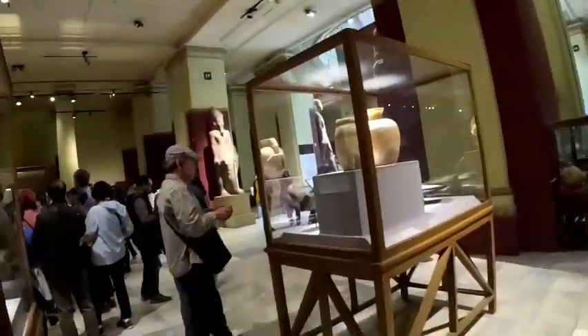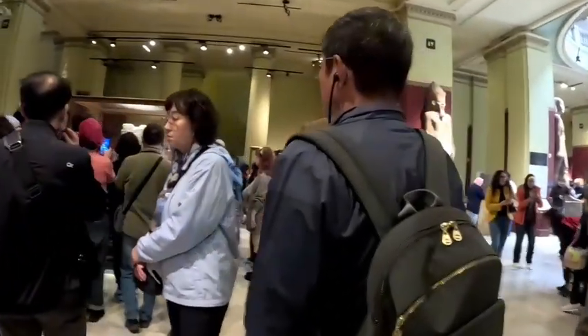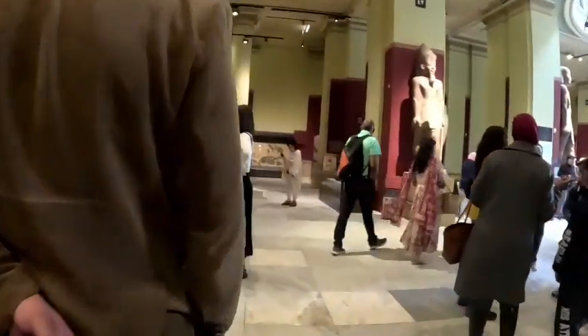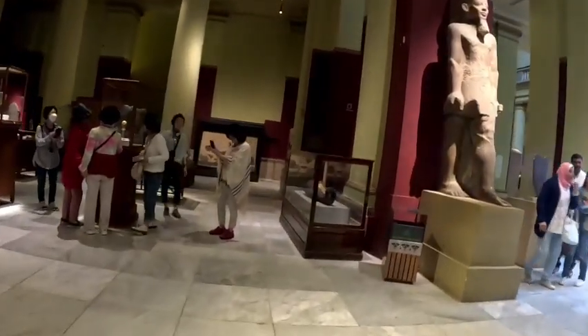You can see all these pieces from pre-dynastic Egypt, before the unification.